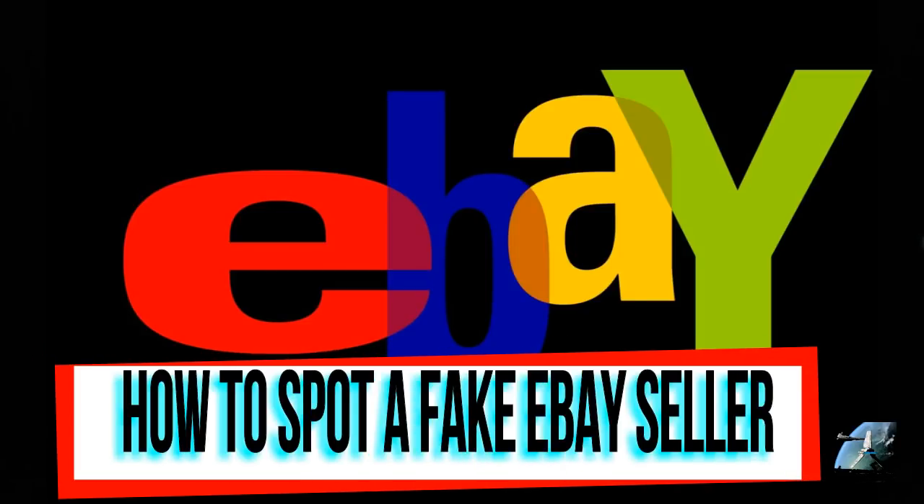Welcome back to the Tigerium Hanger. This is Mike, and I'm coming at you with another video. This time I'm going to talk to you about how to spot fraudulent or fake eBay sellers.